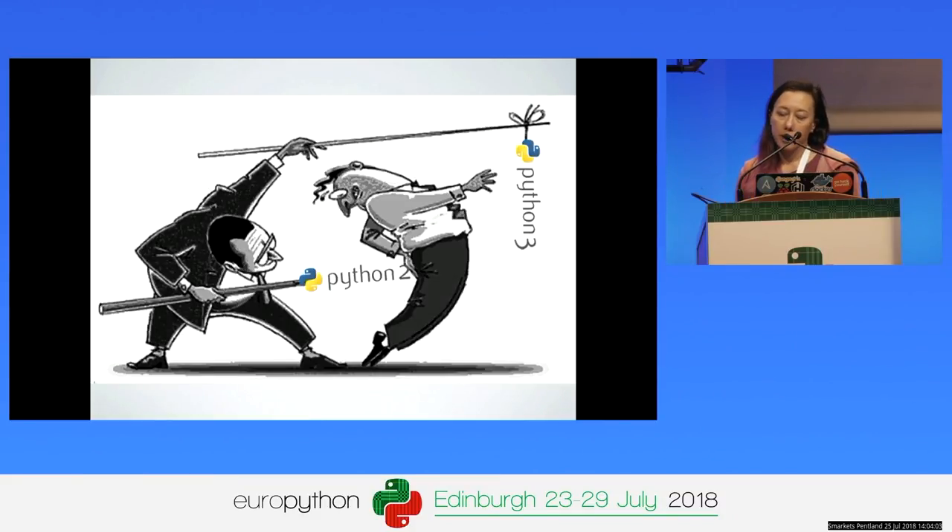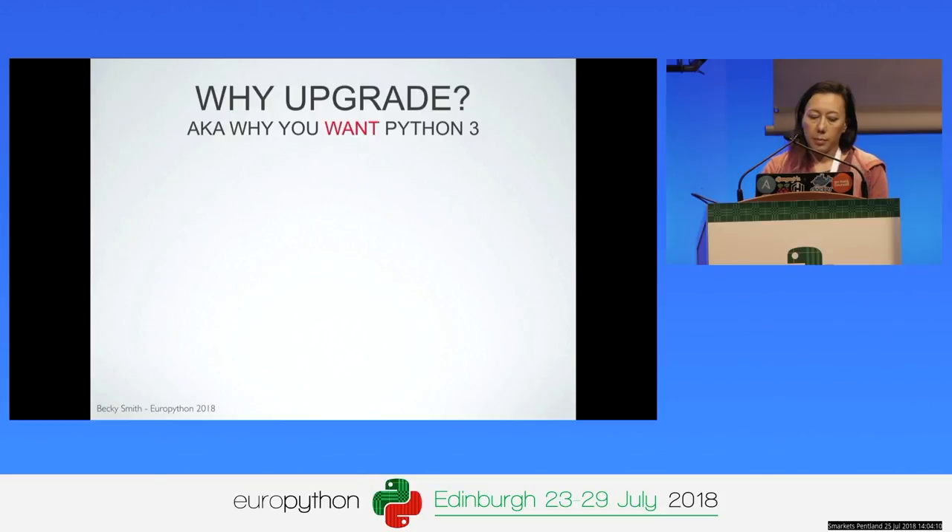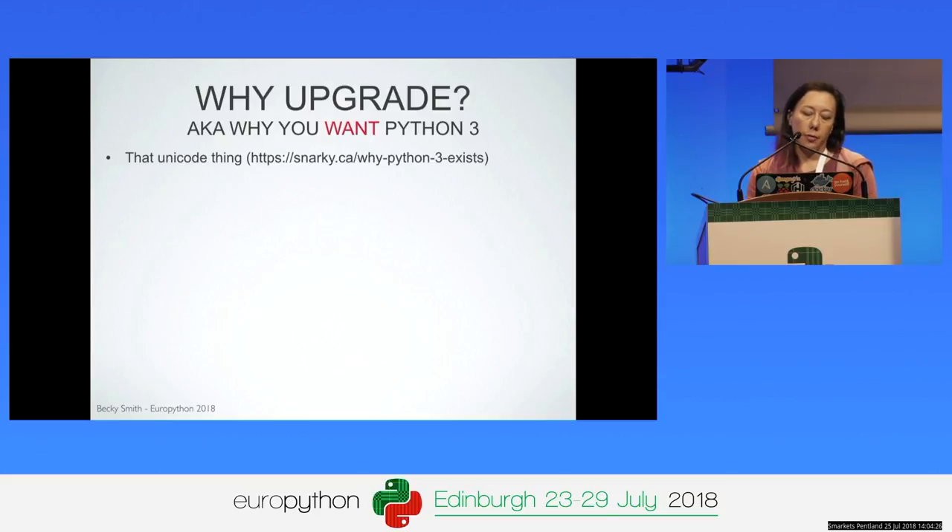So that's the stick — what's the carrot? Why should you want to embrace Python 3 rather than just grumbling about being pushed into it? I'm just going to touch on a few highlights here, and I've got some references at the end of the slides that go into more detail. First, there's the Unicode thing. Python 3 gets rid of the overloaded string type where string objects could represent either textual or binary data. In Python 3, str is always a text string and it's Unicode by default.